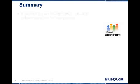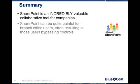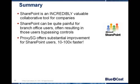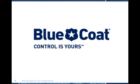In summary, SharePoint is an incredibly valuable collaborative tool for you and your company. However, SharePoint can be quite painful for branch office users due to latency, often resulting in those users bypassing the controls SharePoint has built in just so they can be functional. Using BlueCoat's unique WAN optimization algorithms, ProxySG offers substantial improvement for SharePoint users — 10 to 100 times faster. For more information on SharePoint and BlueCoat, visit us at www.bluecoat.com. Thanks for taking five minutes from your schedule to listen to this presentation, and stay tuned for the next 5-Minute Proxy.